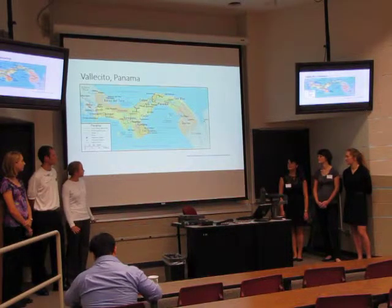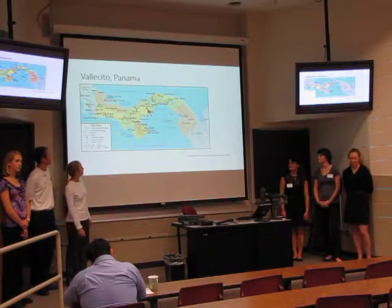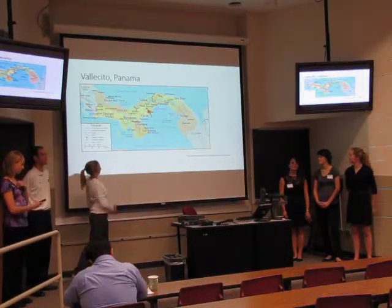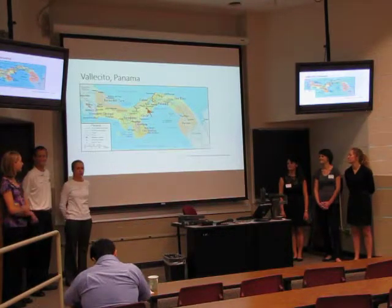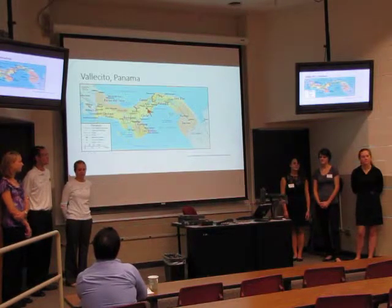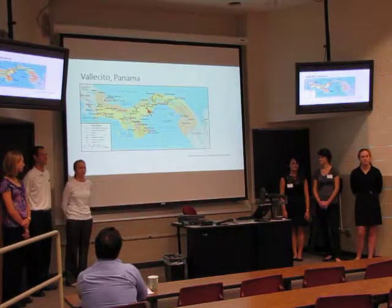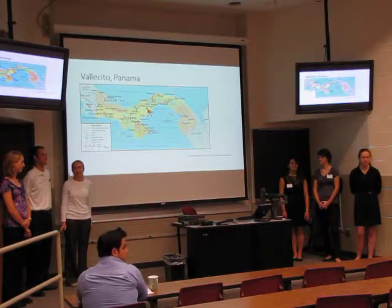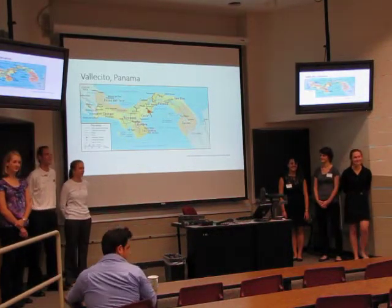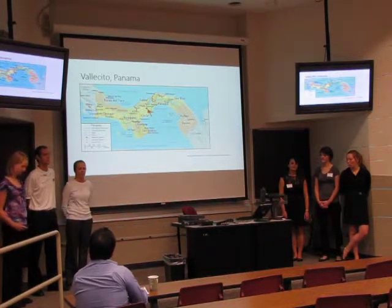This is the general map of Panama, and below that dot is where we were. We first traveled to Panama City, which is a little further to the right of the dot. It was about a 40-minute bus ride to a city called La Torreira. Once we got there, we got into something called an Achiva, which is like a covered pickup truck that can fit 20 to 30 people. And then once we got to our destination, it was about another hour and a half hike into the community.